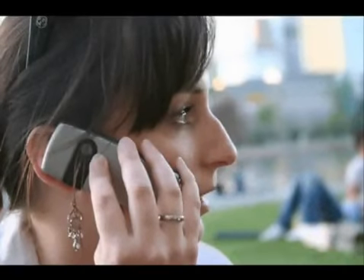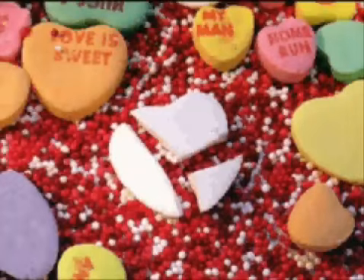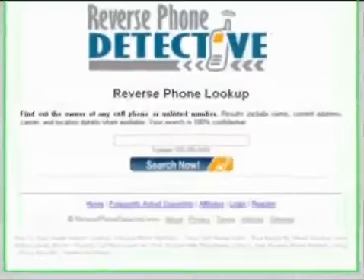Are you getting harassed by an unknown number? Is someone calling your phone and you can't figure out who it is? Is there a mysterious phone number on your bill? Do you suspect that your significant other is cheating on you? Find the answers to all of these questions with the help of a reverse phone detective.